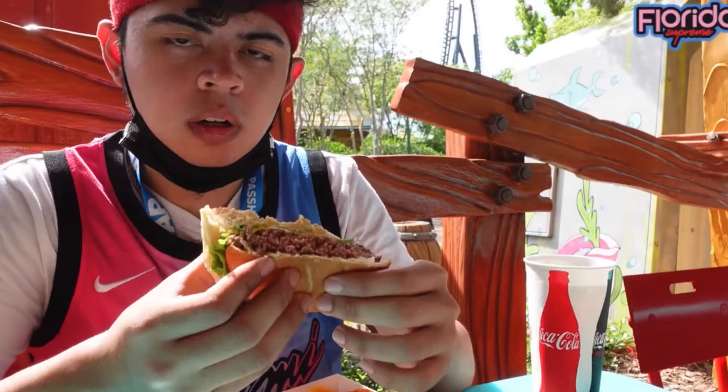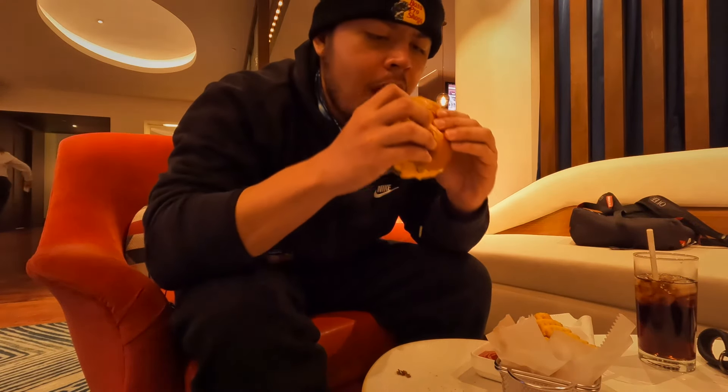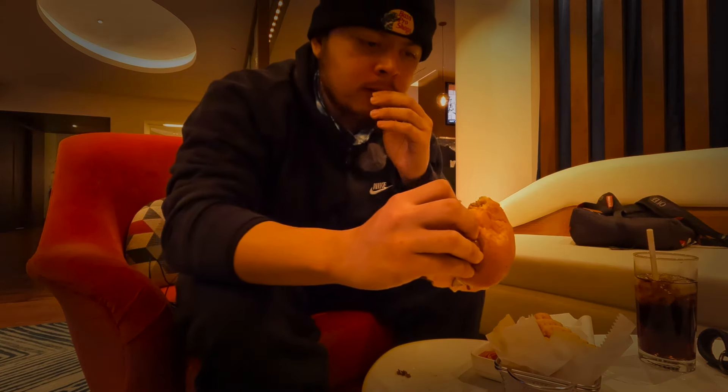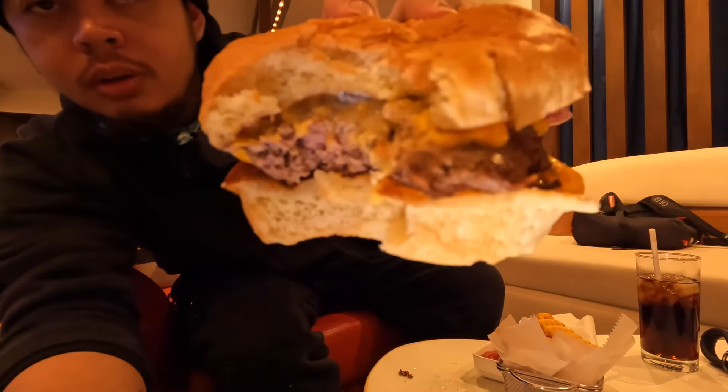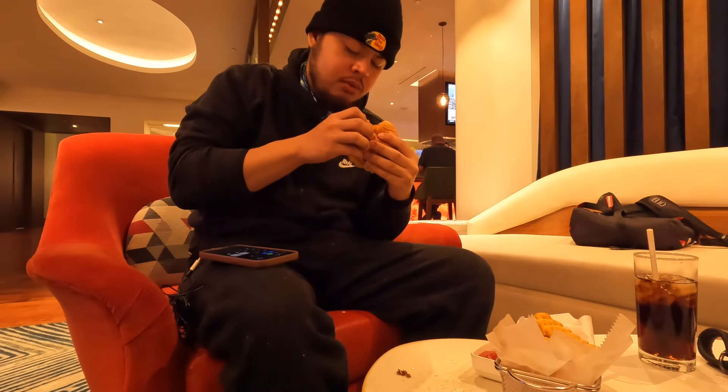Normally Disney World burgers do not get a high rating from me — they usually are not up to par. It's one of the rare things that Universal actually excels at, for example the Wellington burger at Wimpy's — phenomenal. Will this beat the Wellington burger? Will this beat Wimpy's? First bite. Take a look at that juice — you can kind of hear the sizzle. Phenomenal. This burger — perfect. Absolutely perfect.